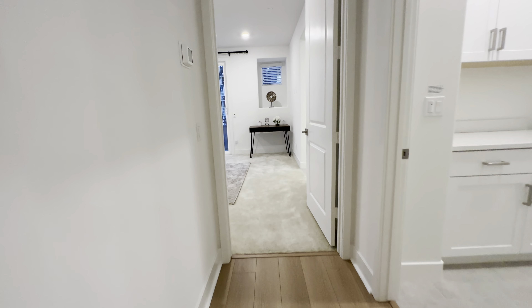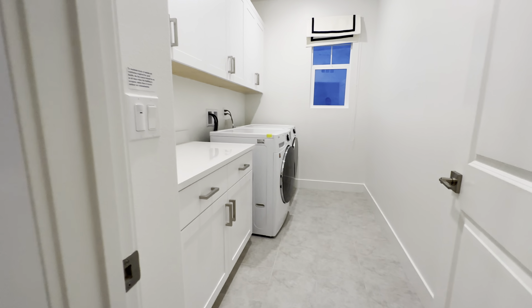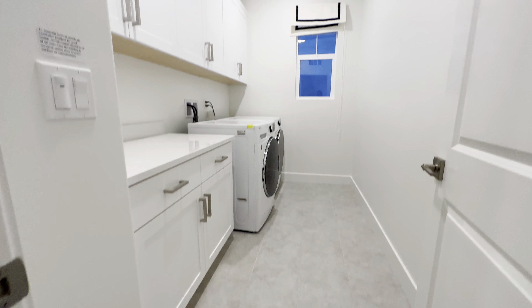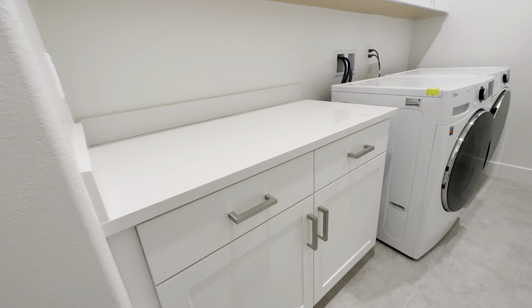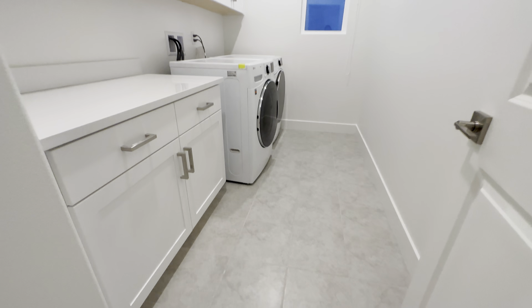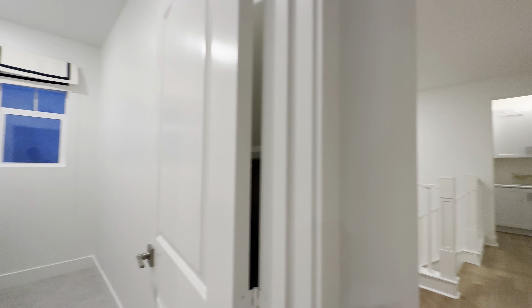On my left first is the laundry room. No sink, that's all right. Other two rooms are over there — sorry if I'm shaking the camera.